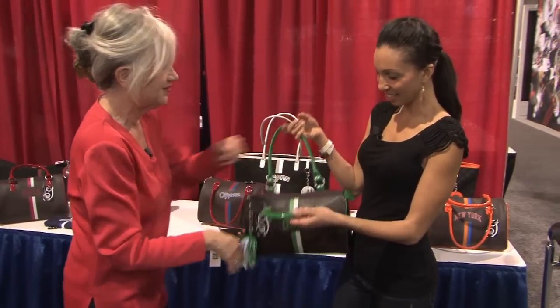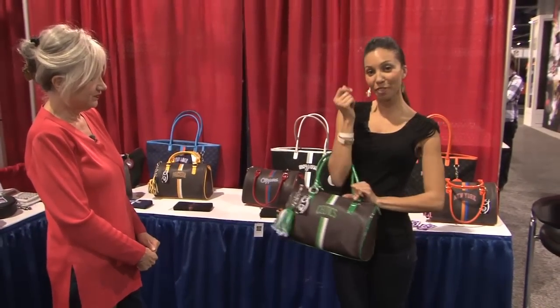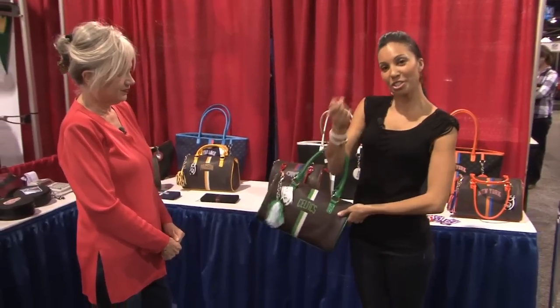It's also very lightweight. So no matter what you're wearing you can always have your favorite team's logo on your designer bag.